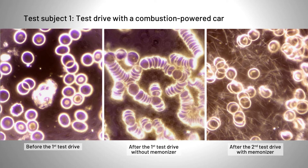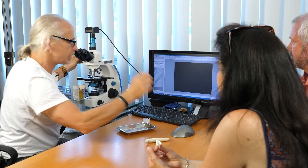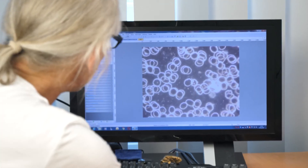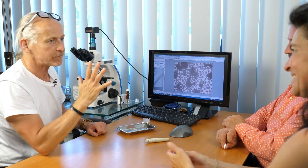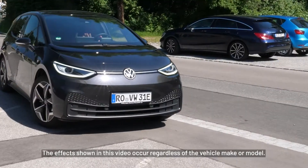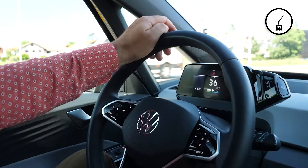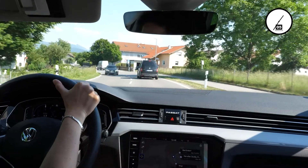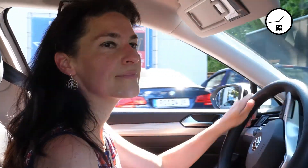But what about an electric or hybrid automobile? We invited two new subjects for the test. Our expert explains the test series to the test subjects. The blood cells of both test subjects are initially very good — most of the erythrocytes are clearly visible and freely separated. The test subject with an electric car starts her journey first, then the test subject with a hybrid car follows. The electric car is exclusively battery-operated, while the hybrid car uses the electric or diesel engine depending on the driving situation. Both drive a good 15 minutes through the Rosenheim area before returning to the practice.